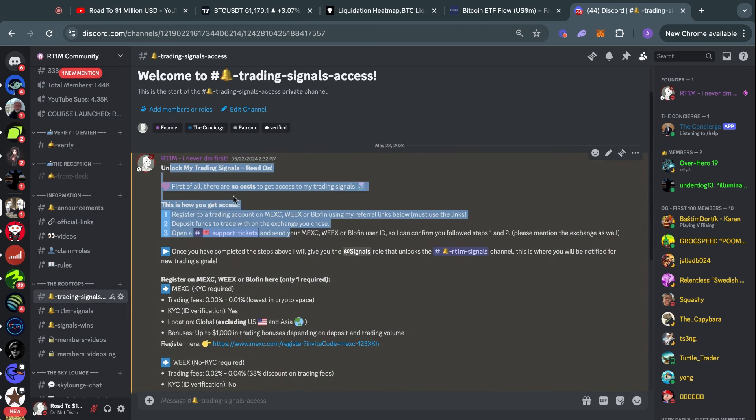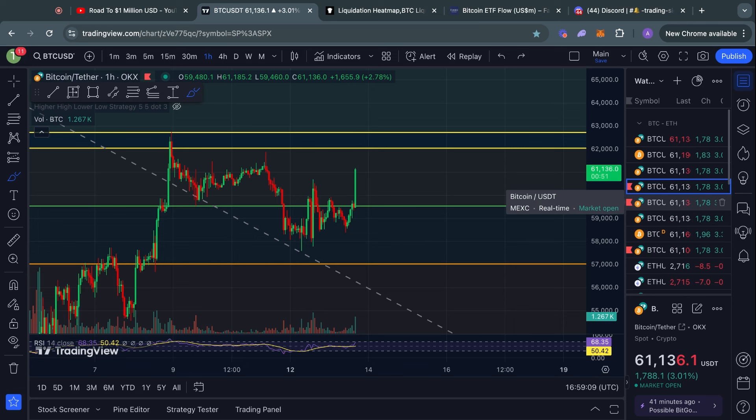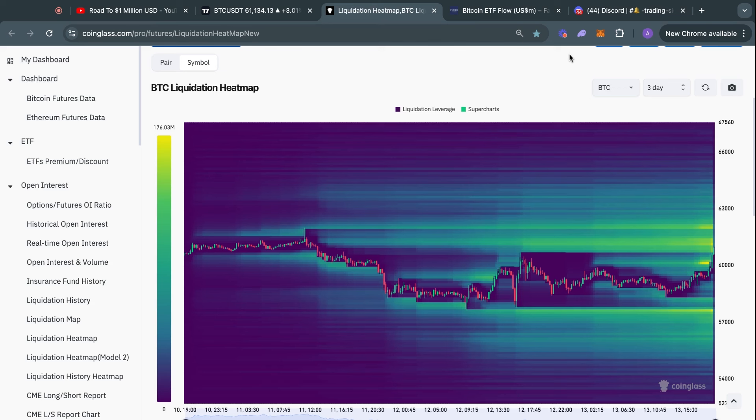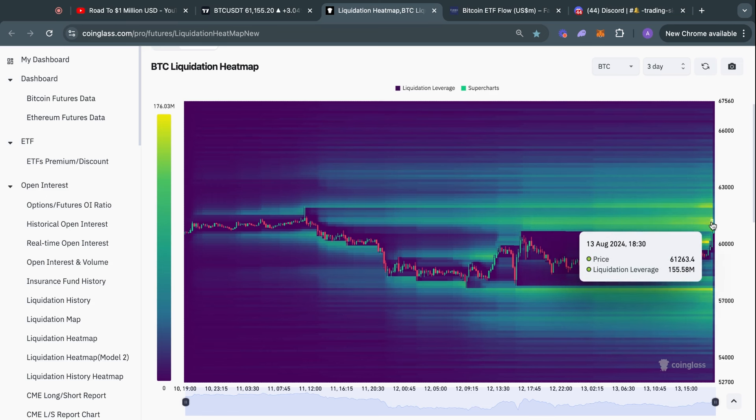When the PPI data came out I tagged all the members inside the signals group. If you want to get access to my trading signals, simply join the Road to One Million community on Discord — the link is in the video description. Once you are verified, go to the trading signals access channel, follow the three steps, and you will get access to my trading signals completely for free. I highly recommend joining because there will be two more major news events later this week and I cannot notify you in real time inside these videos.